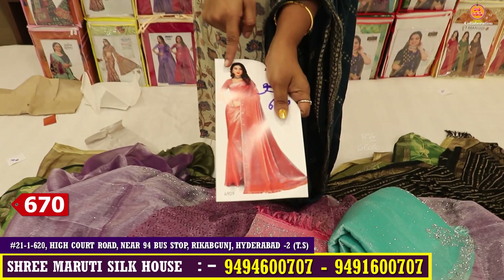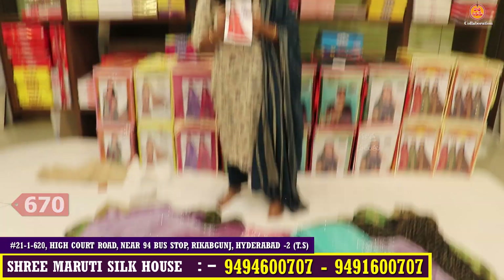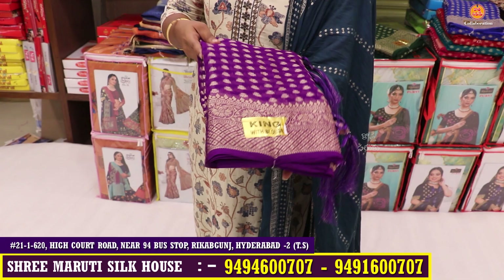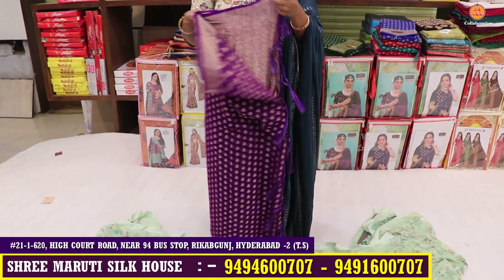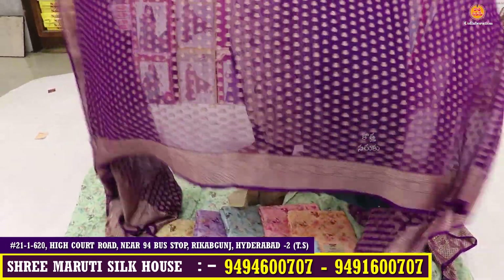This is a golden weaving design — a small or medium boot style. This is a grand pall with weaving work. This is a good designer piece in the 650 range. This is the blouse included with it.